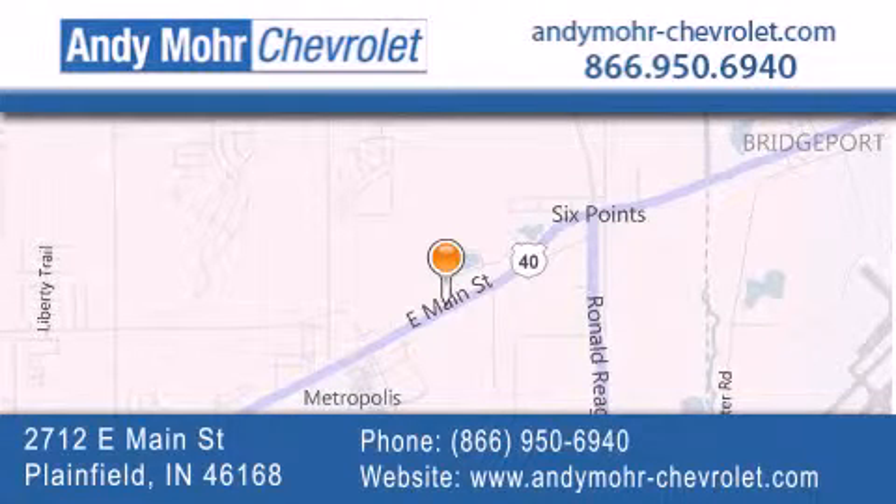get new car pricing, and receive free no obligation price quotes. Visit Andy Moore Chevrolet today at 2712 East Main Street in Plainfield, or see us online at AndyMooreChevrolet.com.